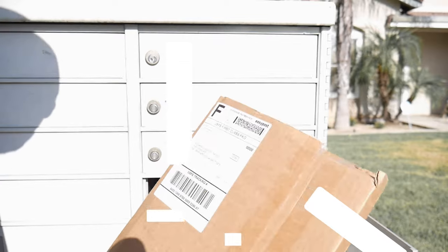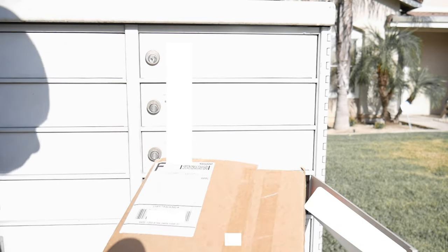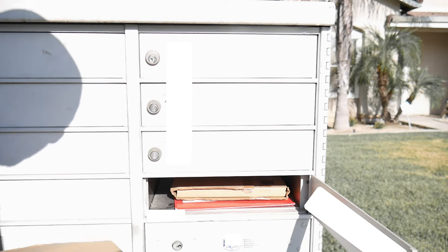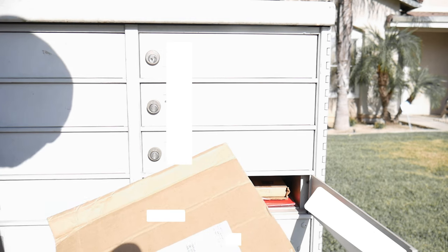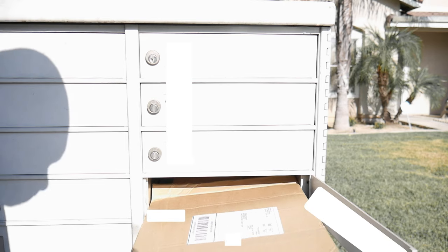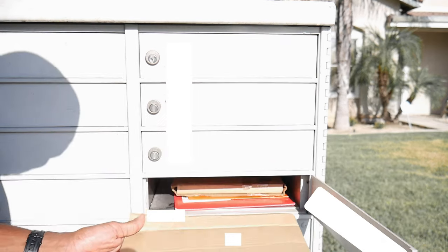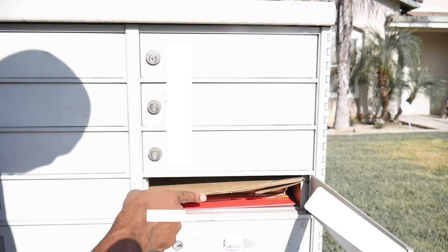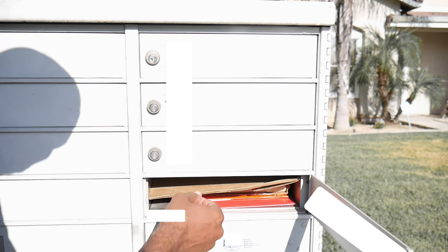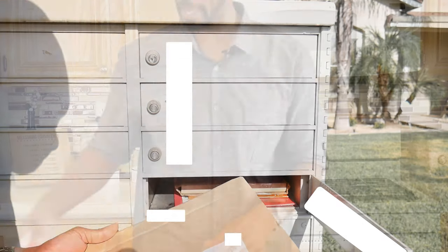Nations Photo Lab, again because of the width, fits perfectly. The height isn't an issue. Now here is PrinterPix — because of the width, it doesn't really fit, so the mailman had to bend it. Maybe their packaging is okay; it's just the size of the packaging.